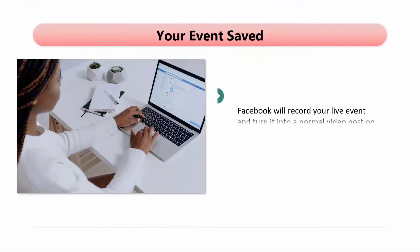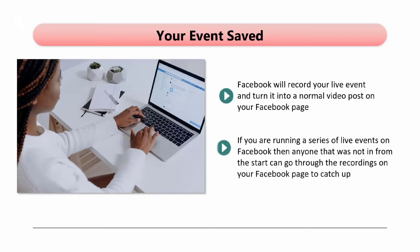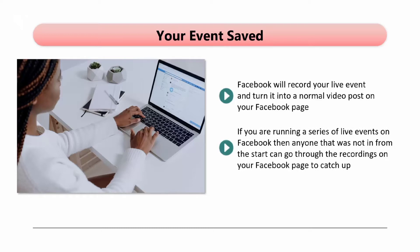Facebook will record your live event and turn it into a normal video post on your Facebook page, meaning you can continue to use it for promotion after your event is over. There are always going to be some people that cannot attend a live event, so you can offer the replay to them so that they don't miss out. If you are running a series of live events on Facebook, anyone that was not in from the start can go through the recordings on your Facebook page to catch up. You can also boost your recorded video posts to gain more followers and potential viewers of your next live event.